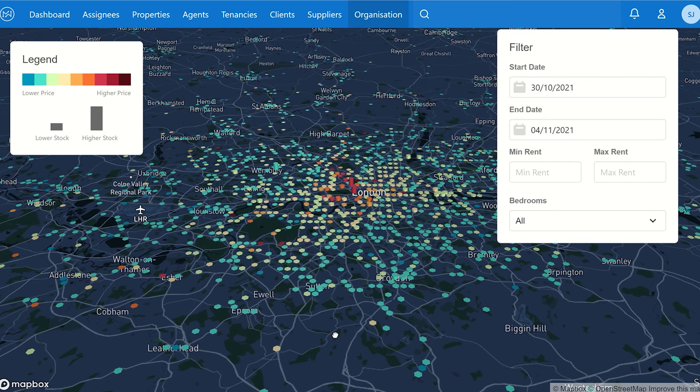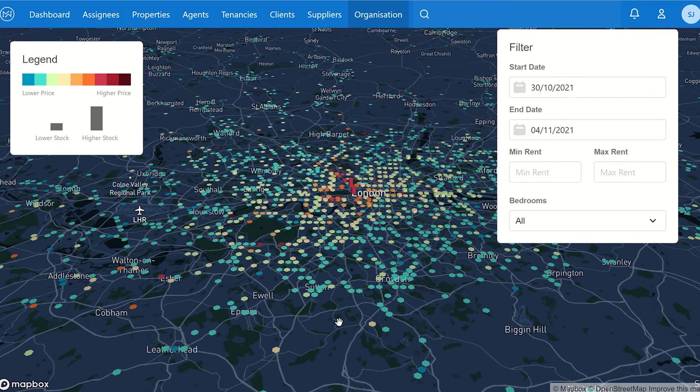We are still finding properties and will always make sure everyone finds something, but it's really important to understand this is a difficult market — probably the most challenging we've seen in a generation or more. Keep asking us questions, explore locations outside the ones you'd normally consider, and we look forward to finding your property. We do these videos every fortnight, so please look back at previous ones to see the pattern of what's going on.